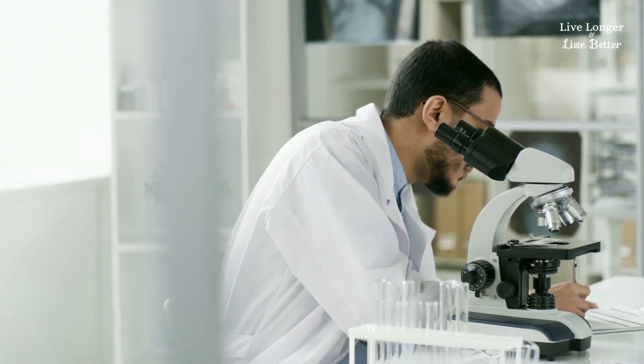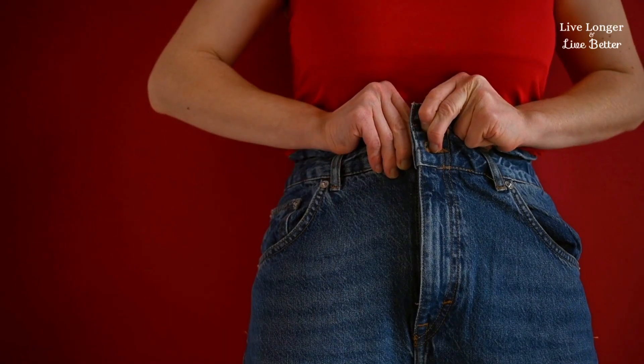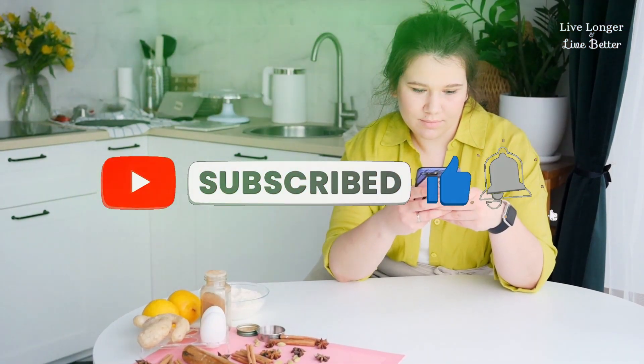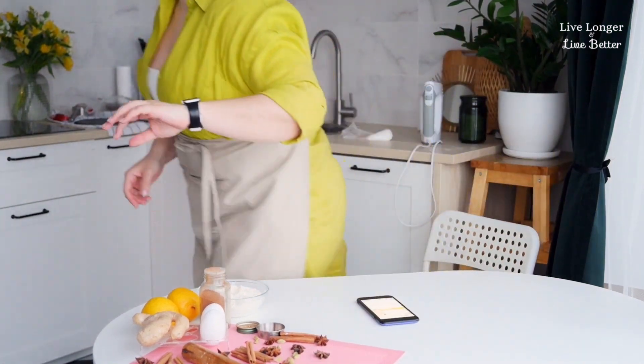Have you suffered with this problem for a long time? What tips will you start putting into practice from today? Tell me here in the comments. If this video was useful to you, leave a like and subscribe to the channel. Share with your friends and family who need to know this. Until the next video.